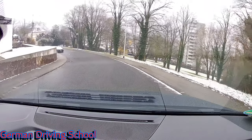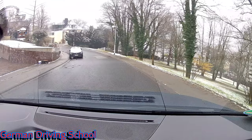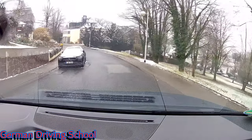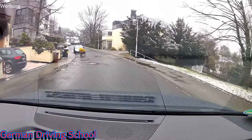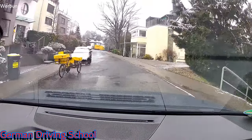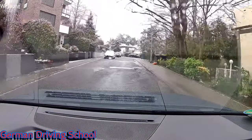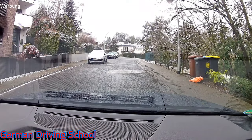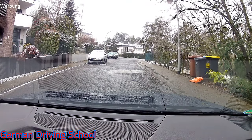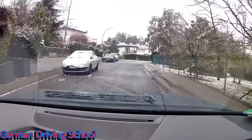Only one exercise is missing — the emergency braking. I told the student: please drive at 30 and when I say stop, do the emergency brake as hard as you can and stop. Perfect. Checking the traffic, mirror, indicator, blind spot, and go.